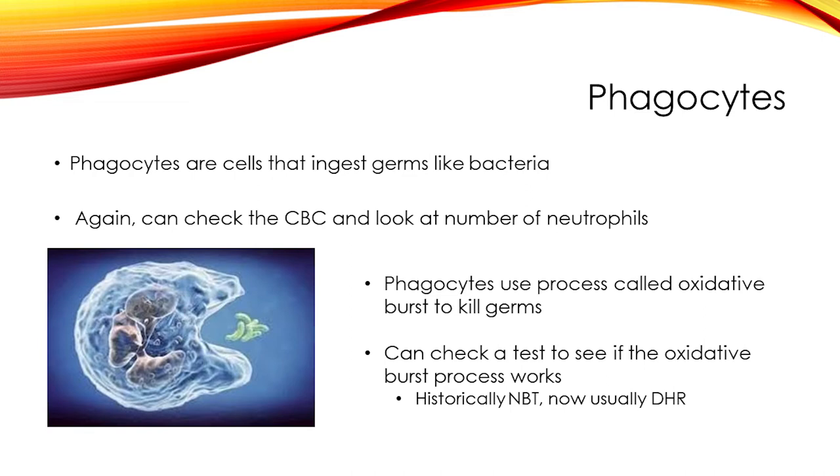Now we'll talk about phagocytes, which are part of the innate immune system — the part that works very fast right when an infection first appears. In particular, there are white blood cells called neutrophils. Phagocytes ingest germs like bacteria — you can see this in an image of a white blood cell engulfing bacteria. Since neutrophils are a kind of white blood cell, we can start by looking at their number in the CBC. There are some immune deficiencies where the number of neutrophils is low, such as congenital neutropenia.